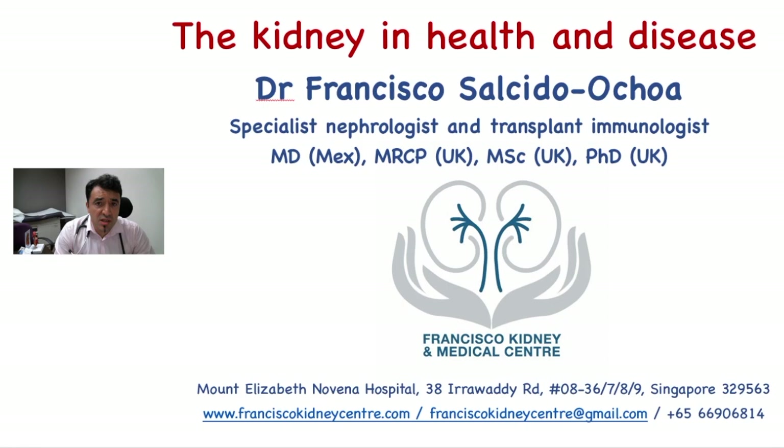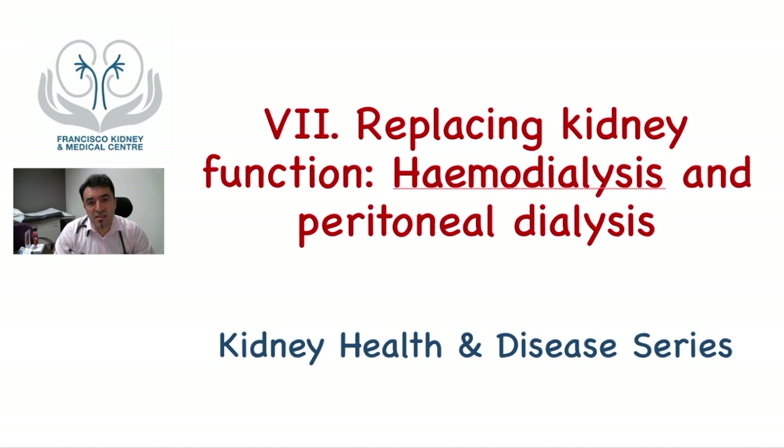Hello, everyone. I'm Dr. Francisco, a specialist nephrologist and transplant immunologist working at Francisco Kidney Medical Center in Singapore. Welcome to the Kidney Health and Disease video series. Today is the seventh video of the series, which is about replacing kidney function through hemodialysis and peritoneal dialysis.